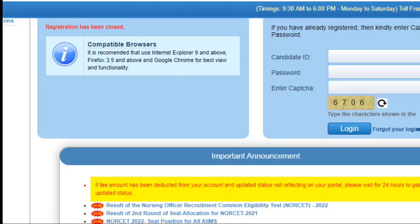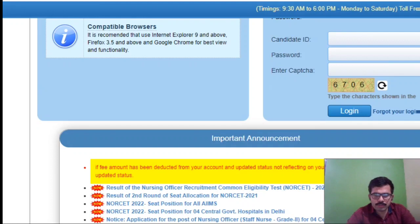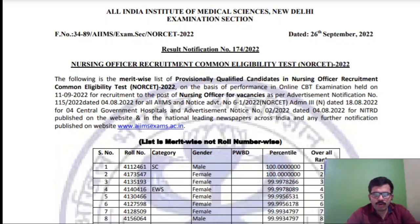Welcome to the NerdSQ YouTube channel. The Nursing Officer NORSET 2022 aims result has been published — you can check it from the website. Also, the result of the second round seat allocation for NORSET 2021 has been allocated. I'm going to show you how to check the 2022 result.